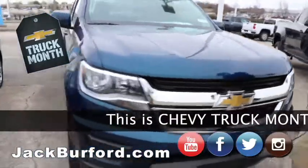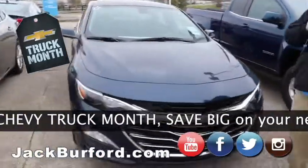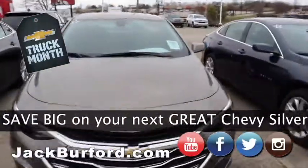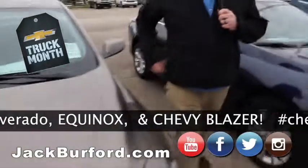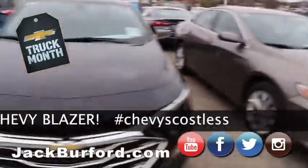Moving on, we got our Malibus. We got three in stock right now — we got a blue, we got a sandstone — or stone gray metallic, to be precise — and then we got the mosaic black right here. Great vehicles.